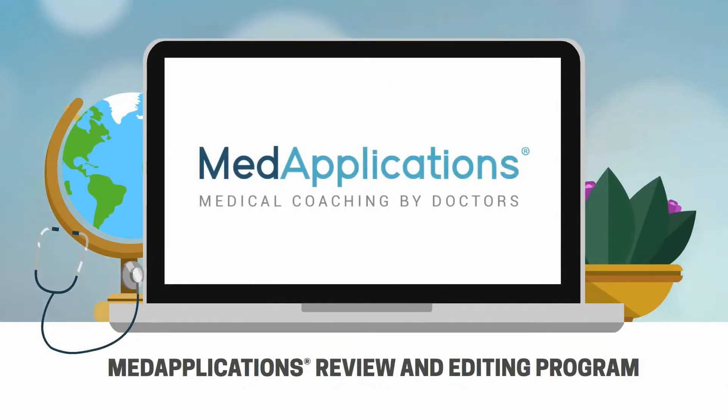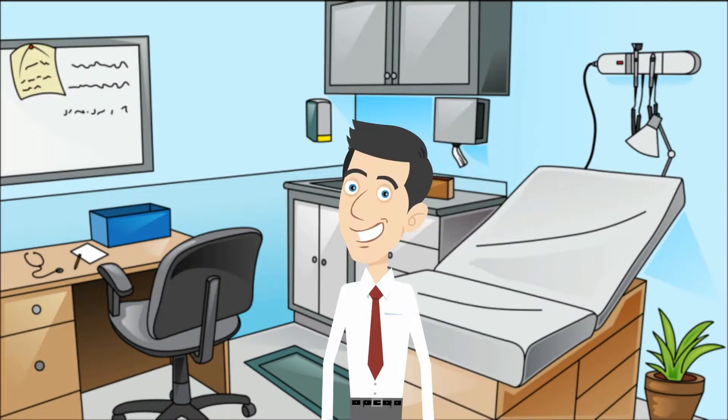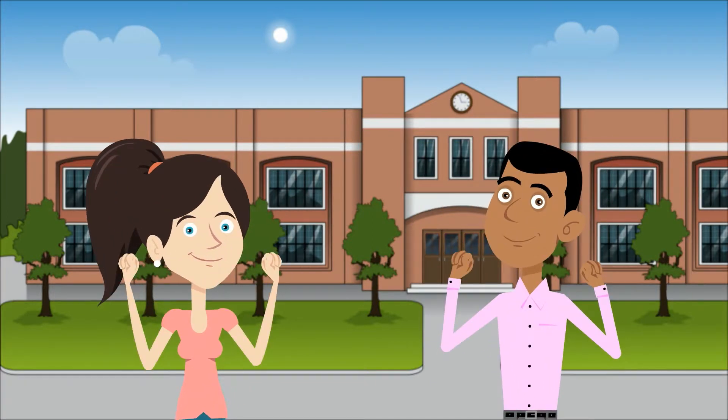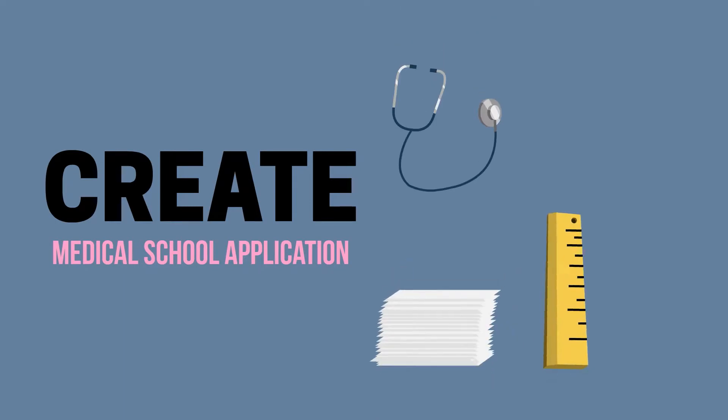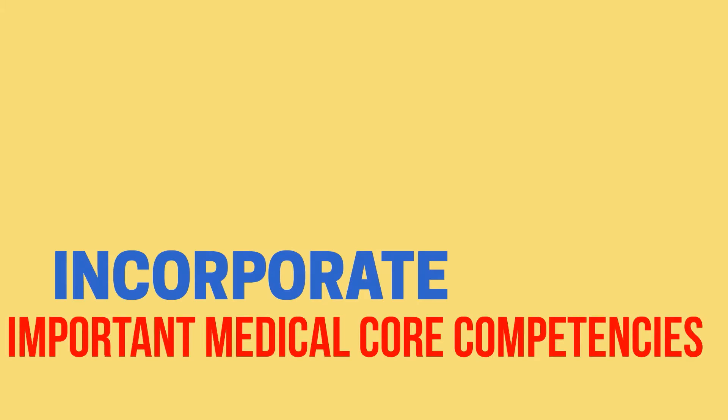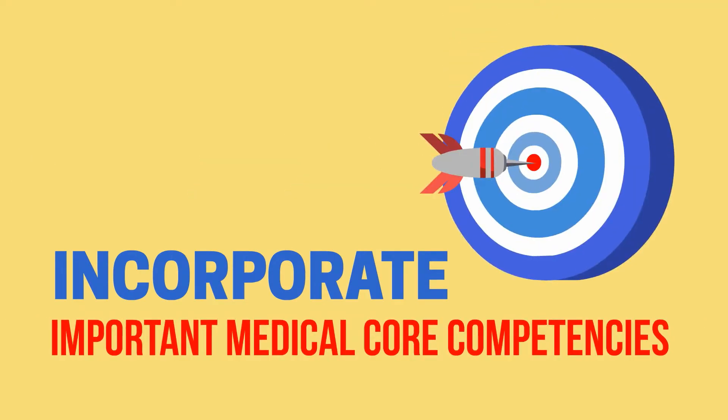MedApplications Review and Editing Program for Medical School Applications is your solution to creating a competitive, polished and successful medical school application. Our physicians specialize in developing original, highly competitive medical school applications that increase your chances of securing a medical school interview. We help create medical school applications that directly focus on what medical school admissions are looking for. We incorporate all of the important medical core competencies to ensure your achievements shine.